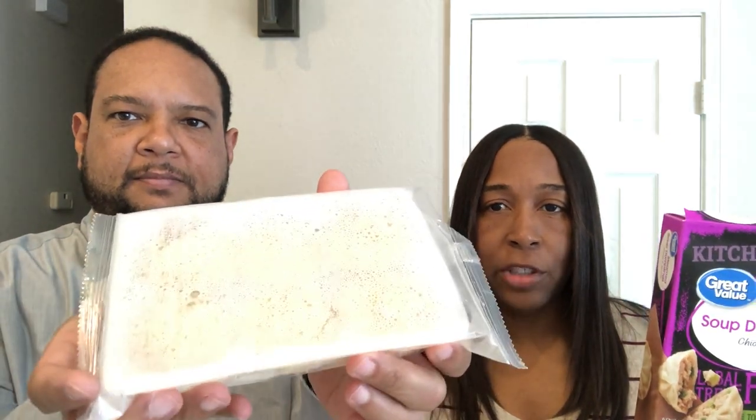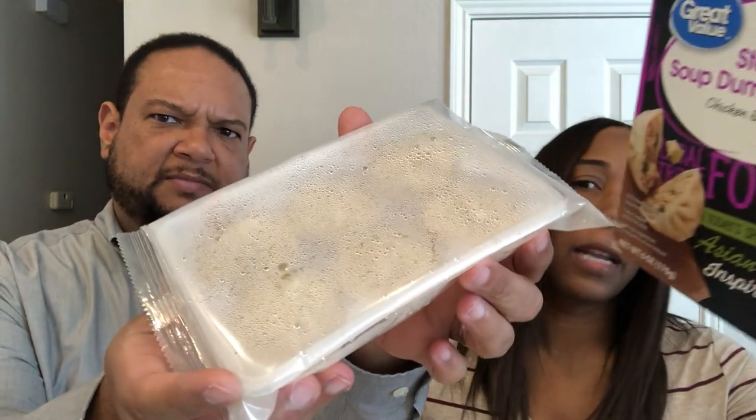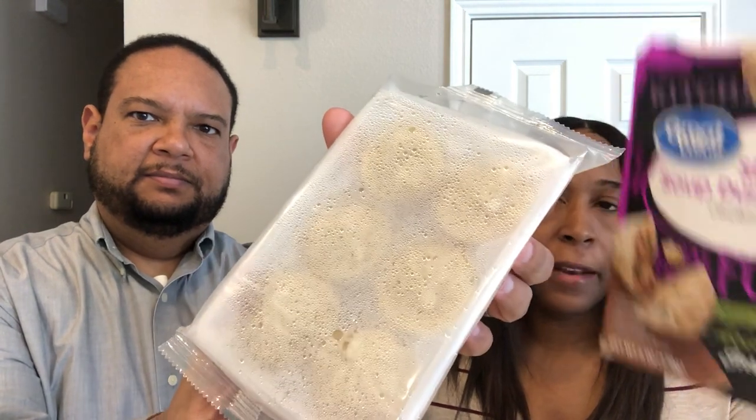So I followed the instructions on the package. They come like that in the package — the instructions say to remove the package from the carton, keep the plastic on it, cut open a corner of the bag for ventilation, then heat for a minute and 45 seconds in the microwave and let it stand a minute before serving. I followed the instructions exactly.